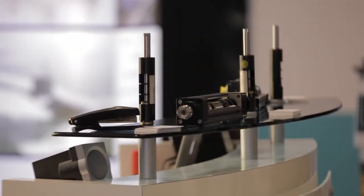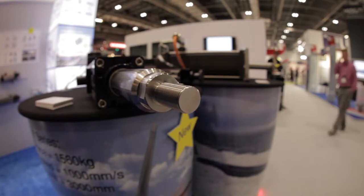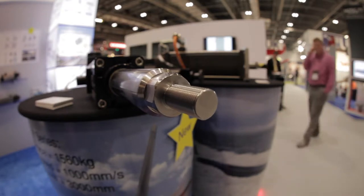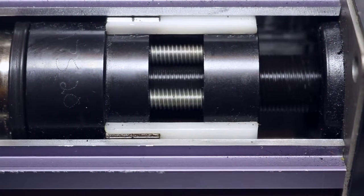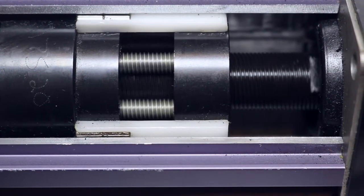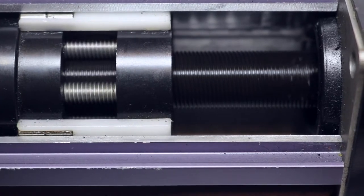These actuators are physically the smallest in the world for a given force, yet they offer 15 times the travel life compared with ball screw actuators. With forces up to 450 kilonewtons and travel length up to 3 metres, XLR roller screws represent the next generation of actuator design. And since electric actuators only use electricity when moving, they're significantly more energy efficient than their hydraulic and pneumatic counterparts.